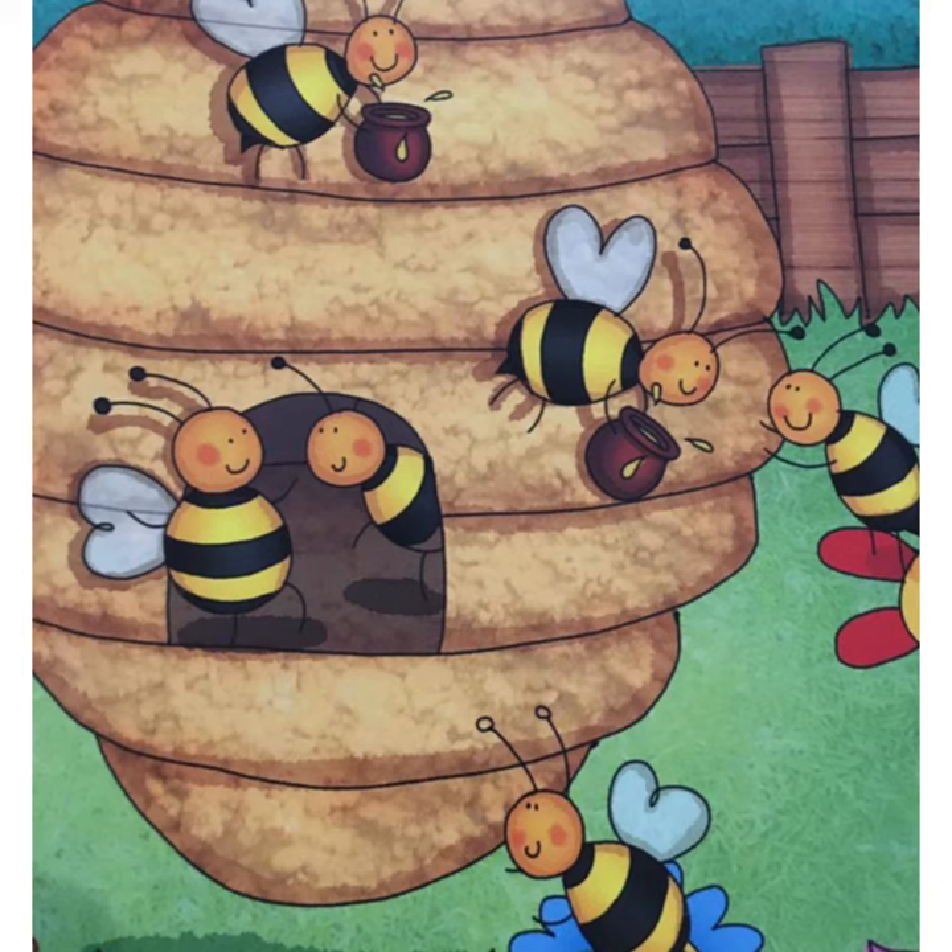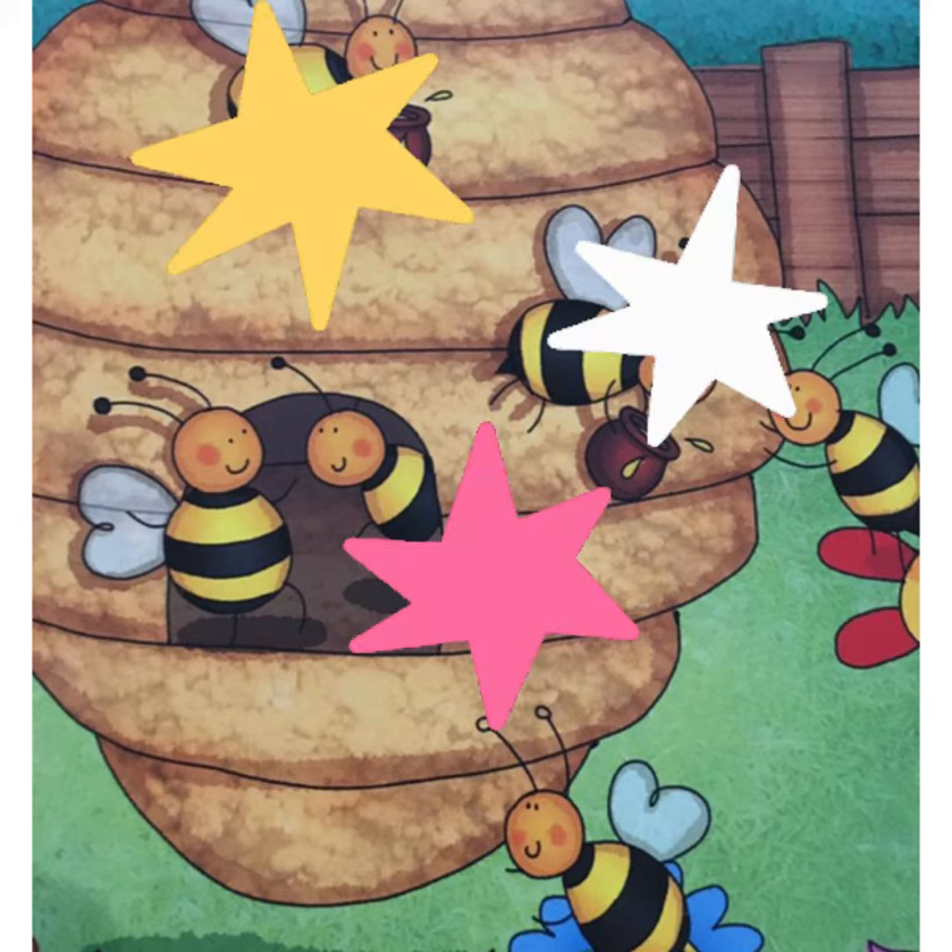And now can you tell me how many bees do you see? 1, 2, 3, 4, 5, 6. Very good.